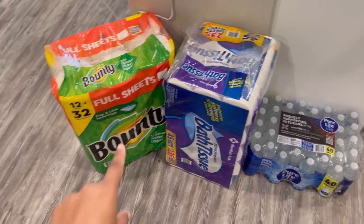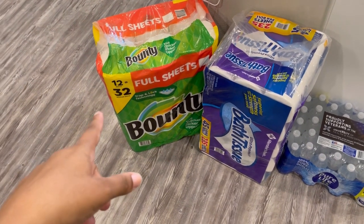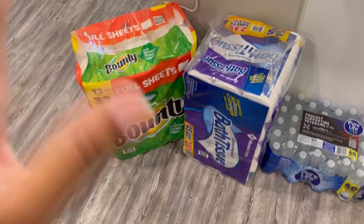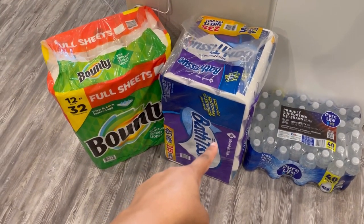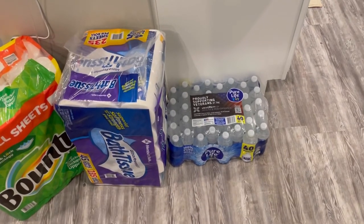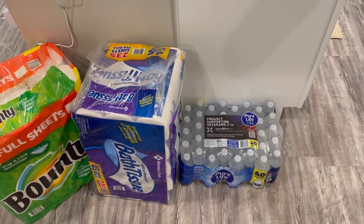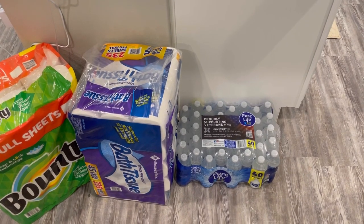Hello everybody, we are back from Sam's Club. Starting down here on the floor, we have some Bounty full-sheet paper towels — I've been liking the full sheets better again. We have some bath tissue, which is my favorite: very thick, very absorbent, doesn't break off — that's my go-to toilet paper. We got one case of water because we still have about two left over from last time, so I just picked up one instead of the normal three.